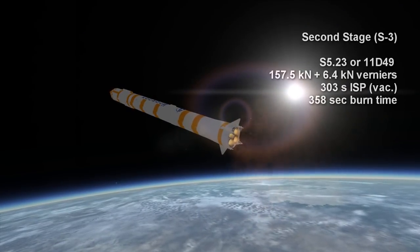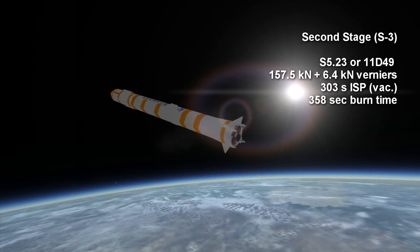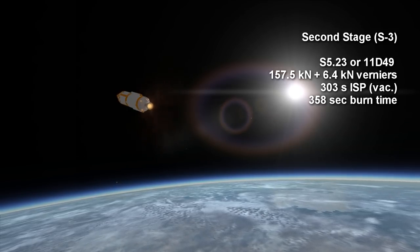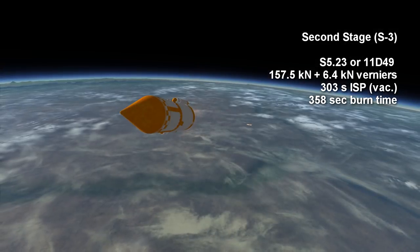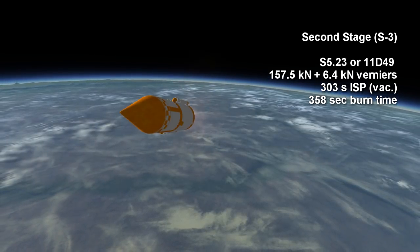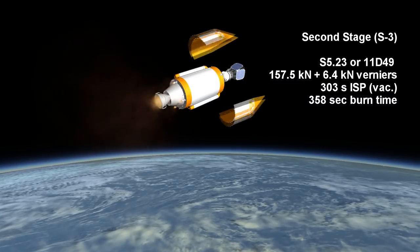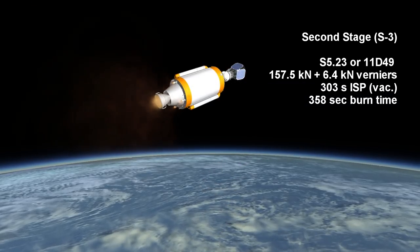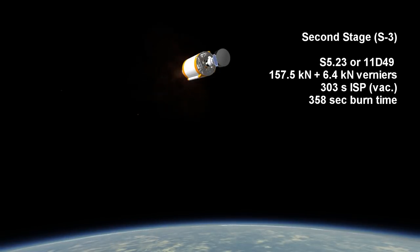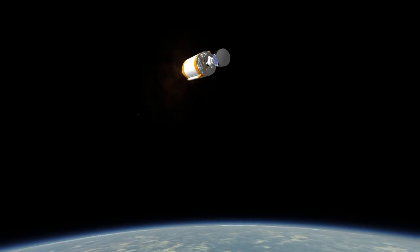The second stage engine is called either 11D-49 or S5.23, and it provides 157.5 kN of thrust with a vacuum ISP of 303 seconds, burning the same propellant as the first stage. It uses a set of verniers for attitude control. It has a maximum burn time of about 5 minutes and 58 seconds, but can be lit twice to enable delivery of payloads to different orbits.